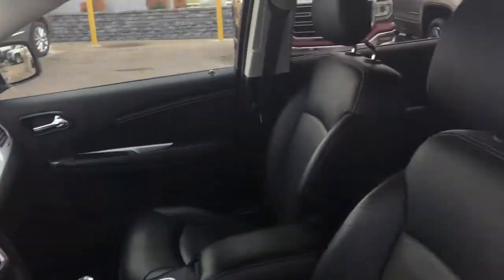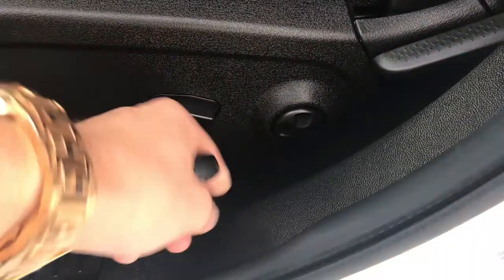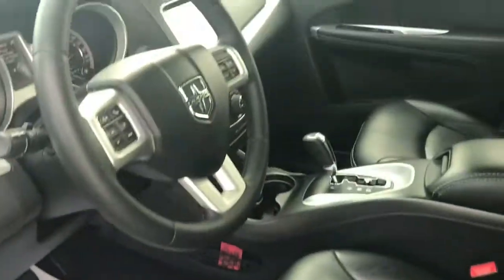Taking a look inside, you've got the black leather interior in this particular unit. The seats are in pretty good shape — you've got power adjustable controls with lumbar support and also rubber mats to keep your carpet nice and clean.